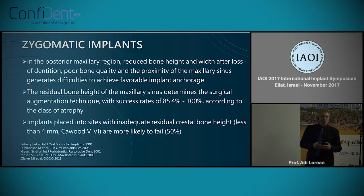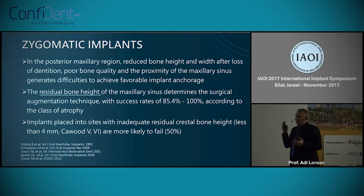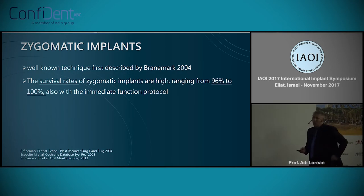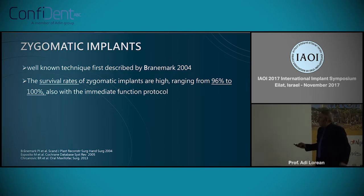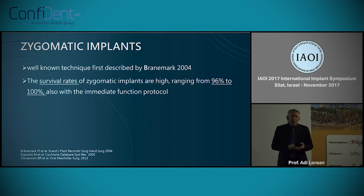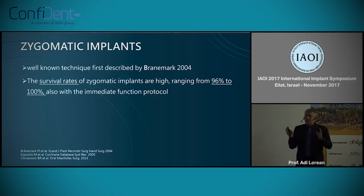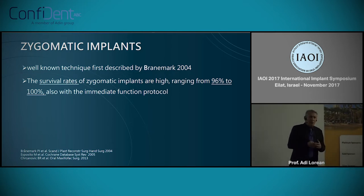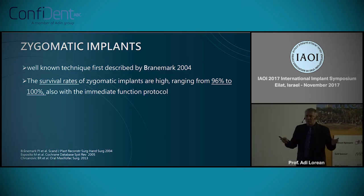The major word I've heard here in the last couple of hours was predictability. This is a well-known technique described by Brånemark in 2004. Those less familiar with it need to understand that this procedure was originally intended for oncologic patients who had lost a lot of bone — it wasn't intended for daily use.